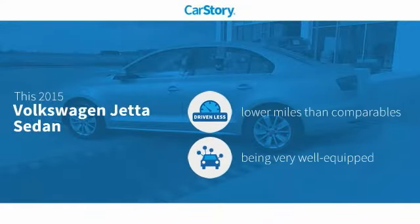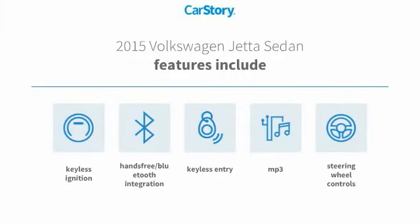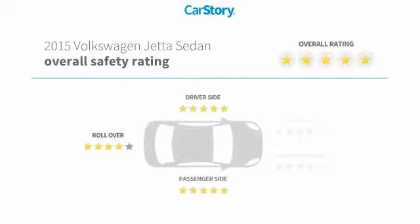CarStory research indicates this vehicle as low miles and loaded with features. Features also include keyless entry, keyless ignition, steering wheel controls, hands-free Bluetooth integration, MP3, and has been listed as an IIHS top safety pick with these ratings.